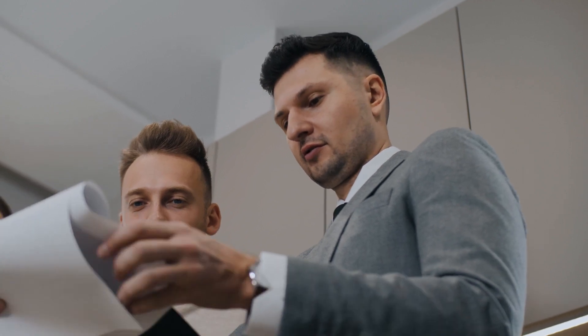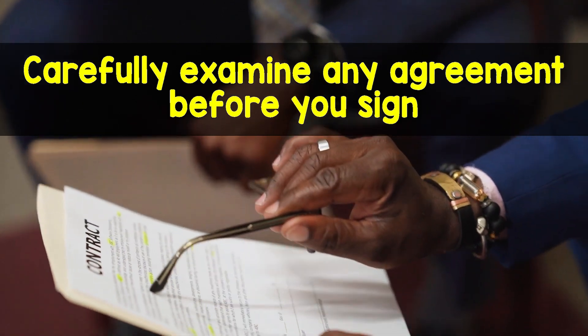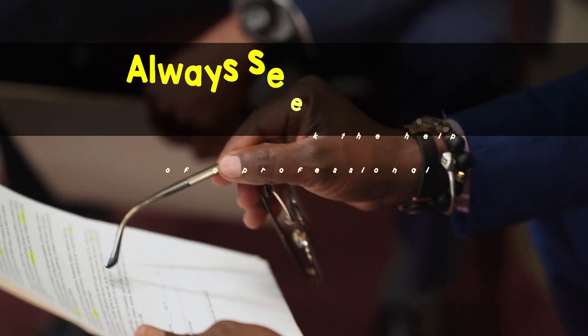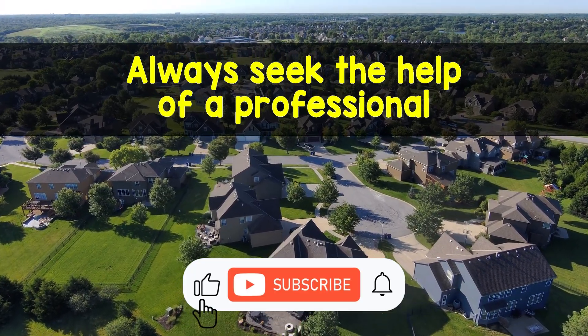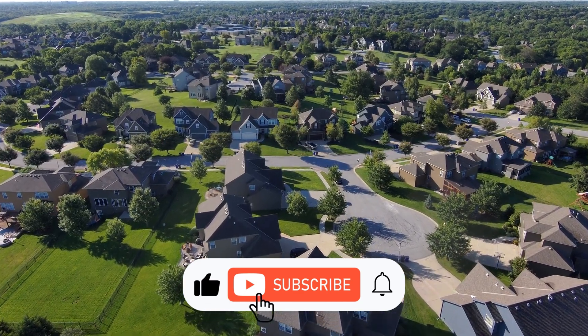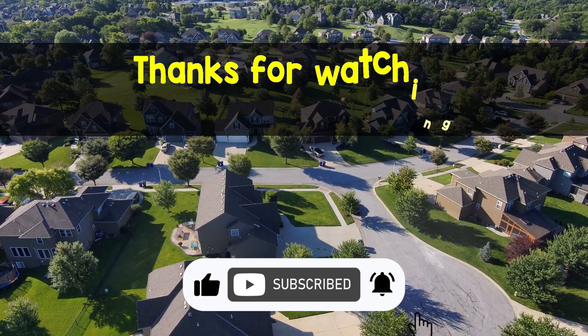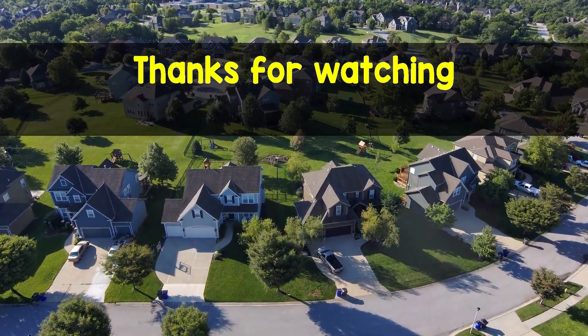I hope you don't ever run into that last scenario and all your deals go smoothly, but it is good to know what can happen in that type of situation. I suggest carefully examining any agreement before you sign. Be aware and try to understand what will happen to the EMD in every situation. Always seek professional help. If you like this video, please click the like button. If you would like to be notified about more videos in the future, please subscribe to this channel. Feel free to comment or message me with any questions you may have. Thanks for watching and I hope you have a great day.